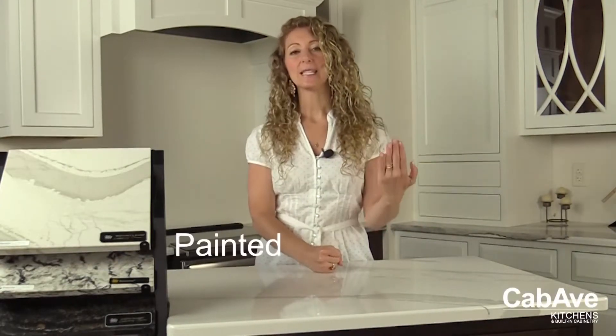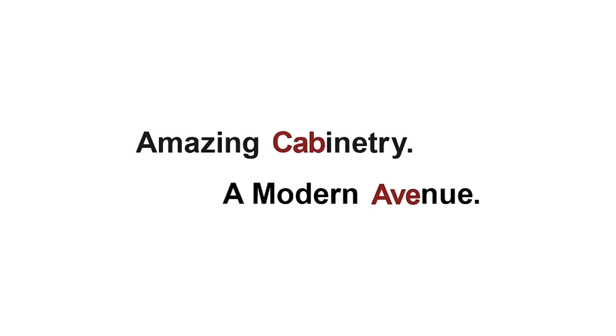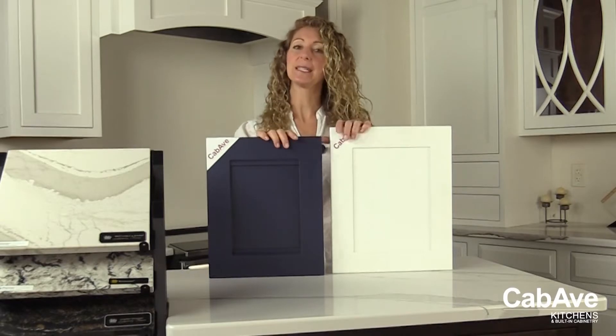Good morning. Today we're going to talk about the difference between painted finishes versus stained finishes — it's a question we get asked a lot. We're going to touch on some design aspects of paint versus stain, quality level of the two, price, and then go over some pros and cons. Let's get started.